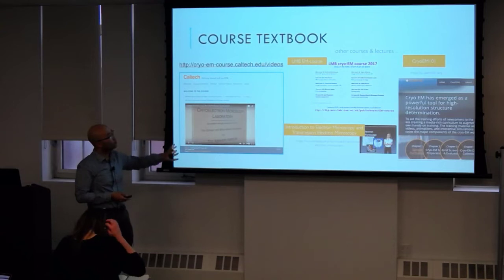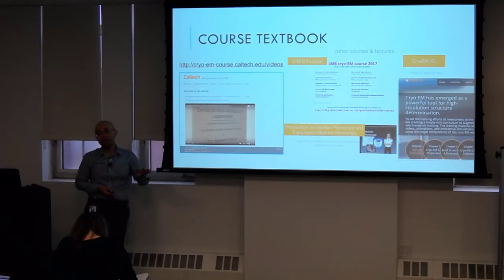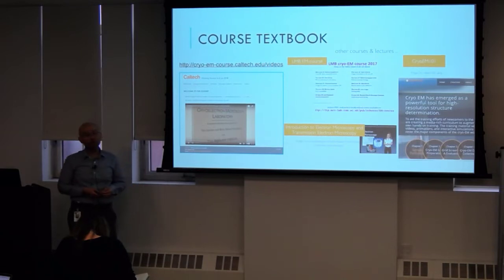Their online courses do things wonderfully, and something really useful is that they're online — you can pause, rewind, play them at half speed or three times speed depending on what you want to do. Really make use of the resource, because we want you to learn these techniques.